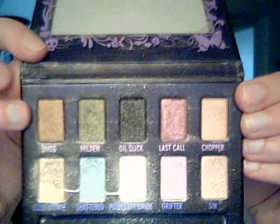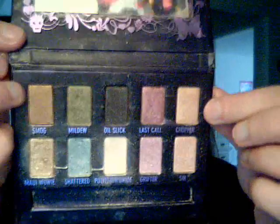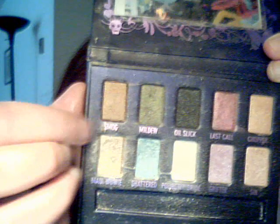I noticed that I've never used Smog, which is over here, and I never used Chopper, which I don't understand because it looks like a pretty color, so I'll have to try that tomorrow. There's Smog, there's Mildew, and then Oil Slick next to it.